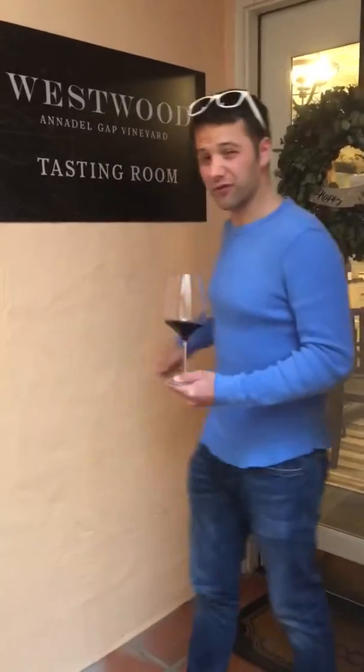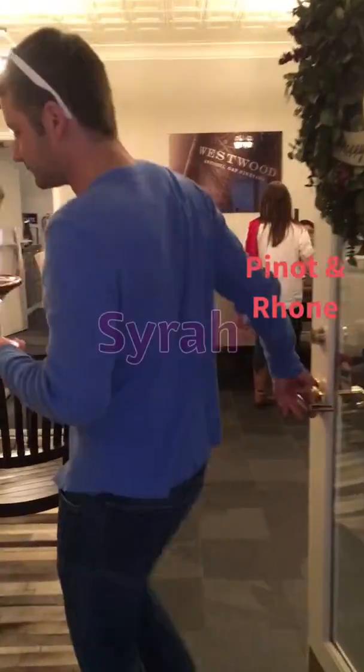Really, really good. You've got to come check out their wines. They specialize in Pinot and Rhone varietals. The Syrah is my favorite — that's the one I have.